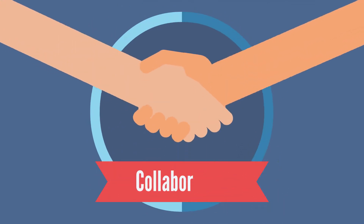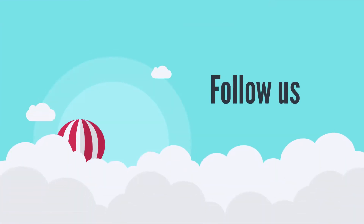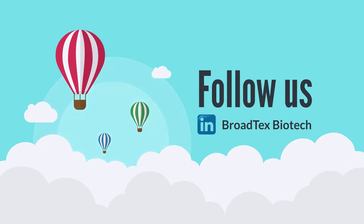With these unique product features, we are gaining popularity in the industry. Follow us now on LinkedIn and reach us to have more product information.